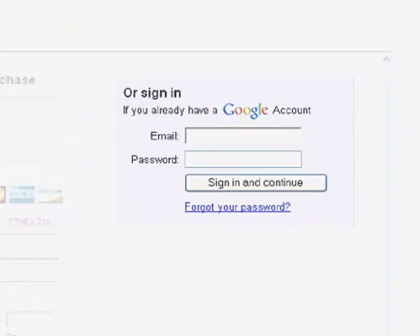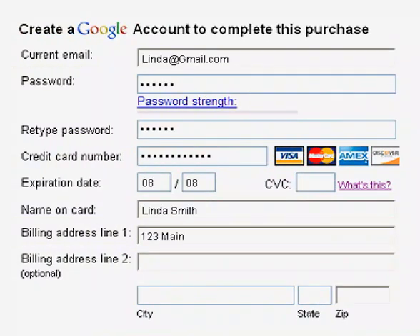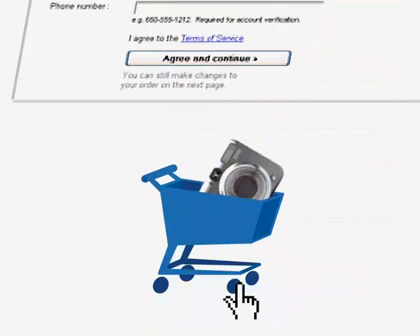If you've used Google Checkout before, just sign in and you're done. If you're new, fill in your credit card information to easily create your free account and complete your purchase.